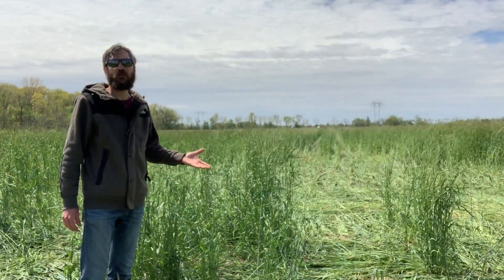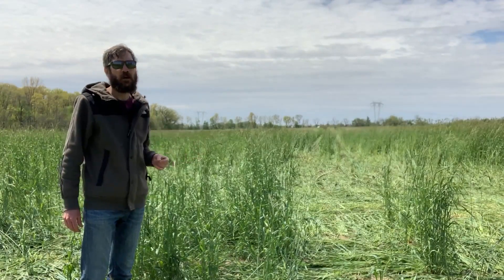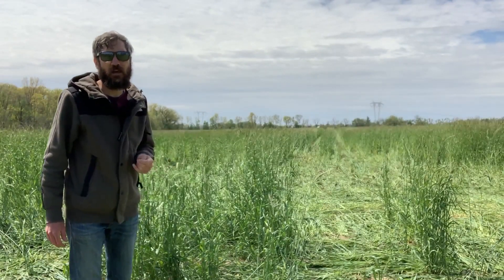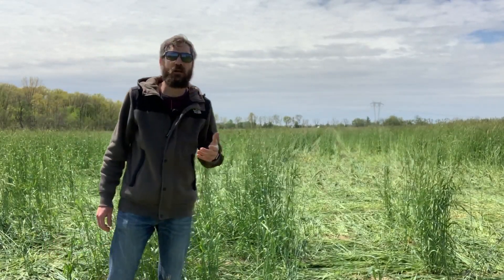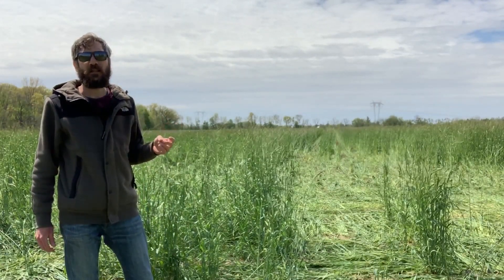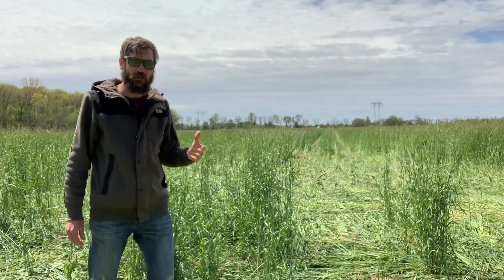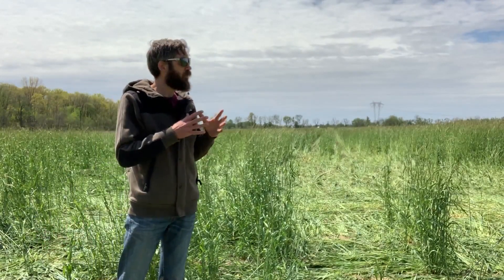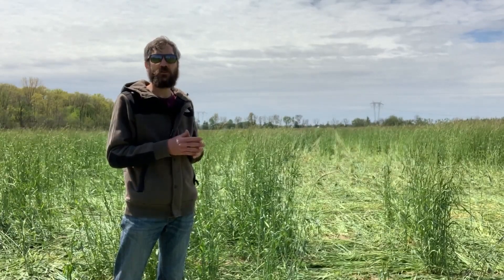This is a transitional field, so it's being transitioned to certified organic production. Last year it was a prevent plant field. We had those super wet conditions in the spring of 2019 that prevented John Paul from being able to get in here and get a crop in. So he managed weeds with some mowing, some disking, and a fallow period. But that gave him the opportunity to set up a really good Sierra Rye cover crop for 2020 transitional soybeans.